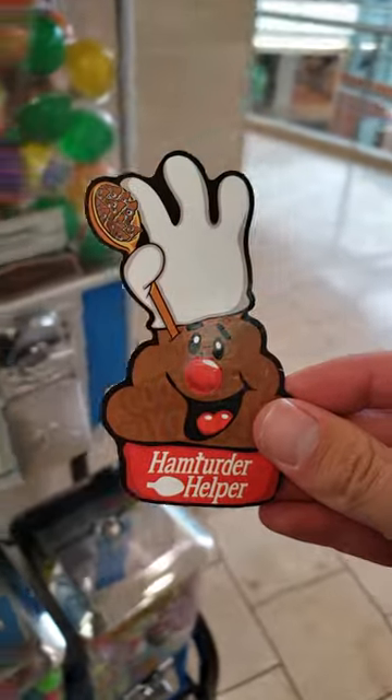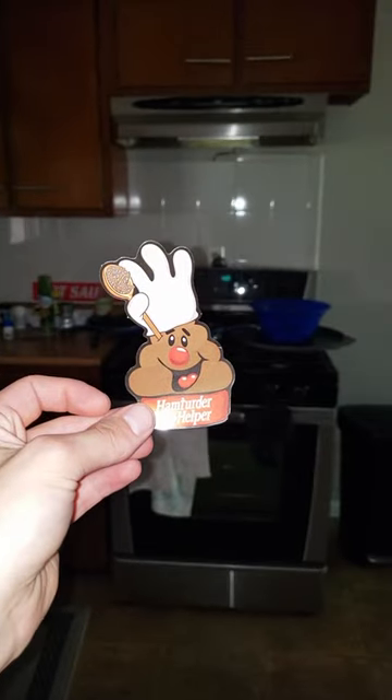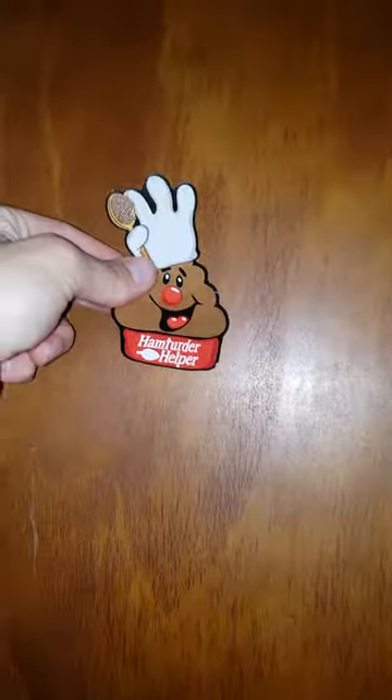Now where to put it? I put the last one on the cat litter box, but I figured since this one was food themed, it needed to go somewhere in the kitchen. How about right here on the side of the cupboard? Now I'll never forget where my ham turder helper is.